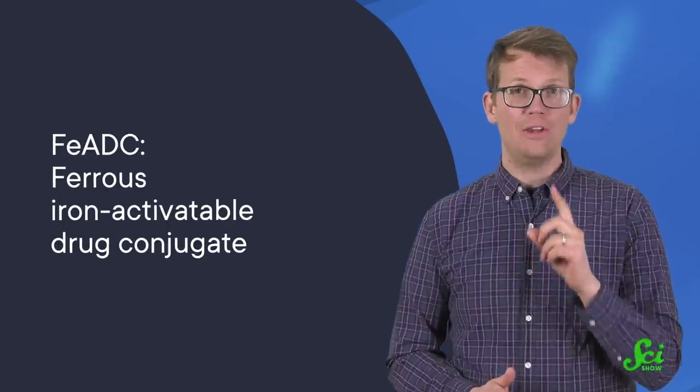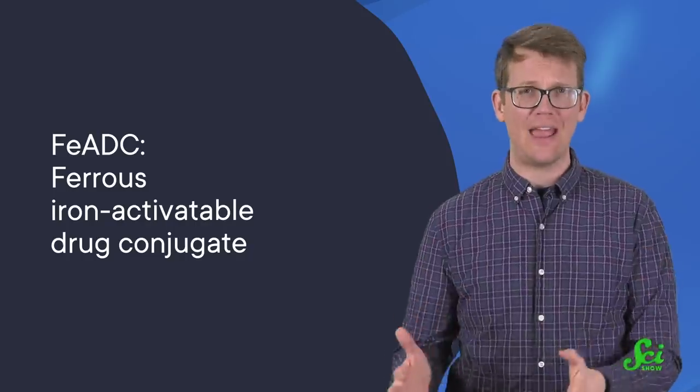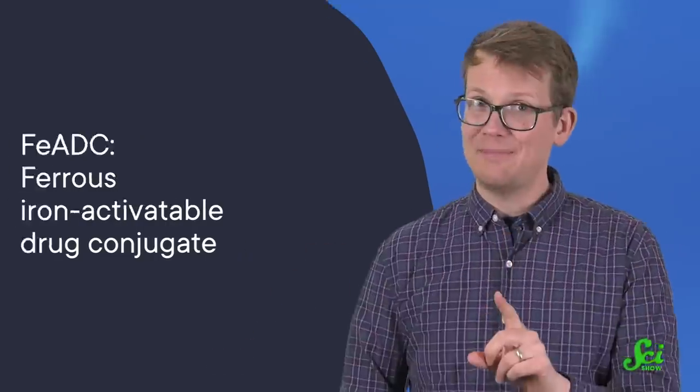Researchers thought they could use the tumor's addiction against them to deliver anti-cancer drugs directly into tumor cells. They started with a drug called an FEADC, short for Ferrous Iron Activatable Drug Conjugate. These do exactly what it says on the tin — they are inactive until they come in contact with ferrous iron, and then they switch on and release the drug.